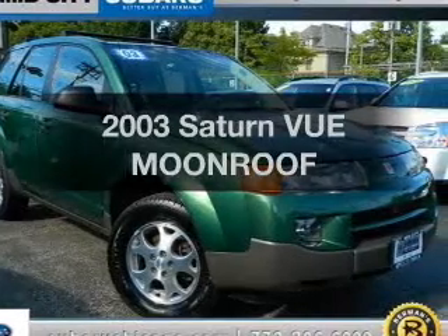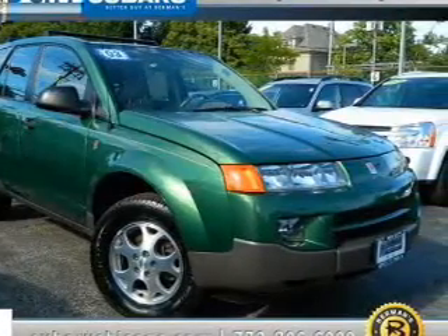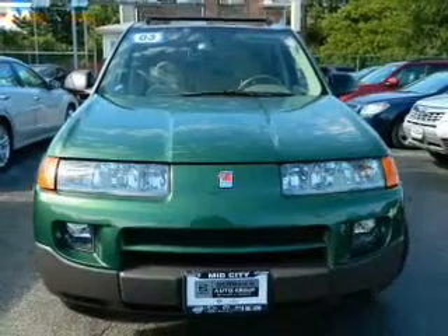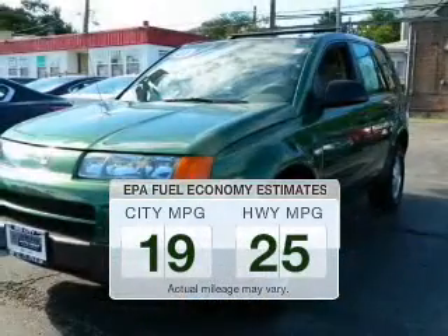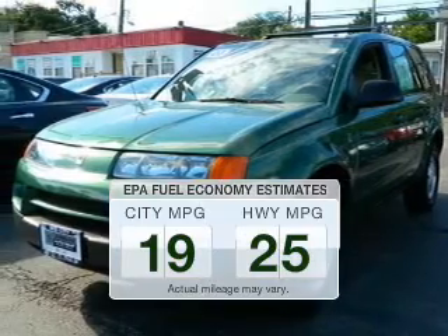Introducing the 2003 Saturn Vue. If you're looking for an automobile with great attributes, look no further. Save your money — make fewer trips to the gas station when driving this fuel-efficient vehicle.